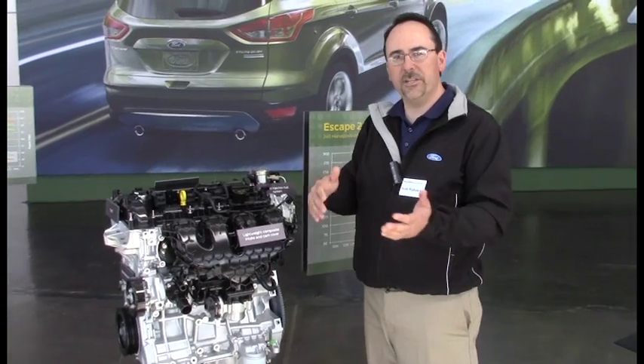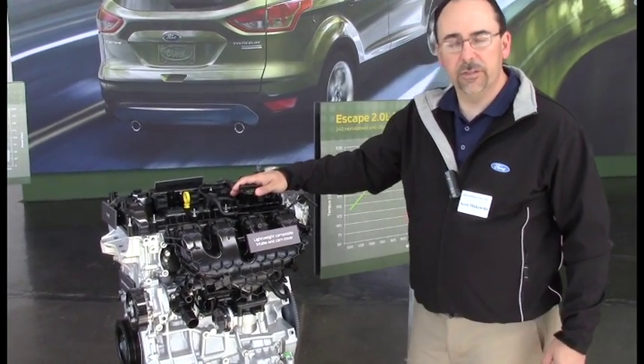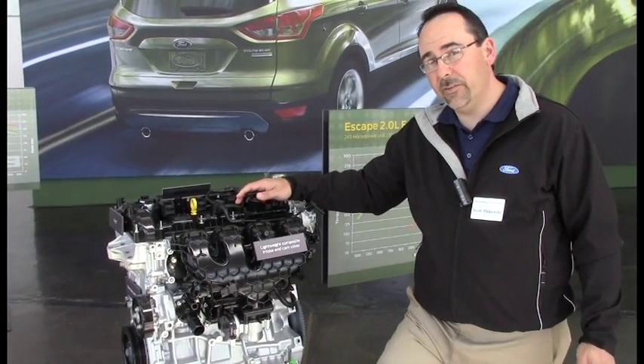I was going to talk to you today about the 1.6 and 2-liter EcoBoost lineups in the all-new Escape. The 1.6 liter debuts for the first time in North America — 178 horsepower, 184 foot-pounds of torque. And then the 2-liter continues the migration into the North American lineup at 240 horsepower, 270 foot-pounds of torque.